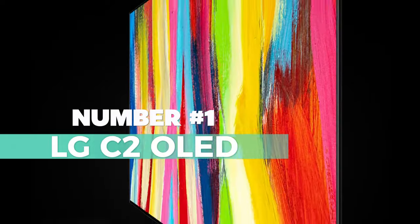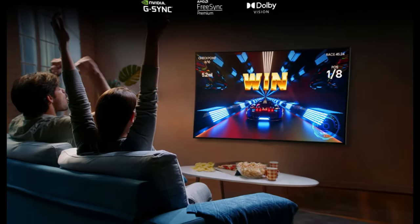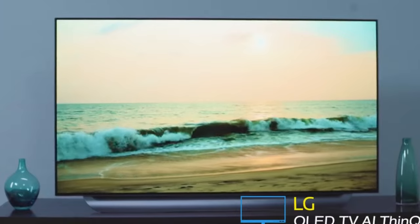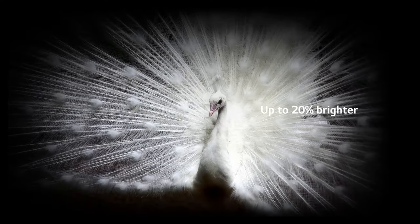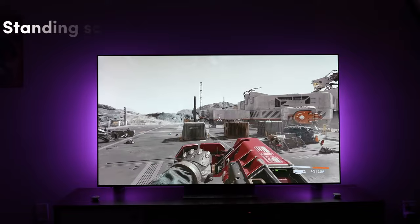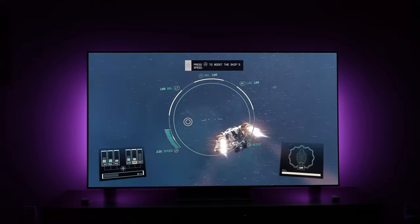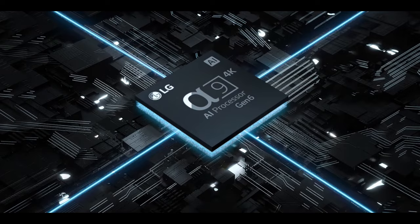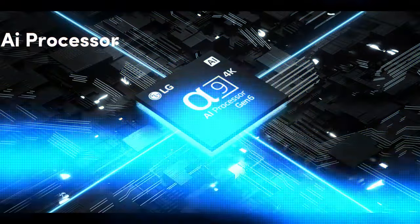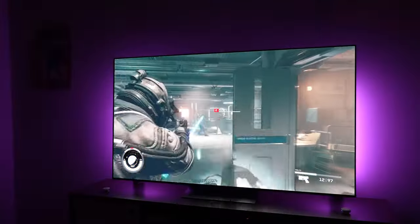And number one on the list is the LG C2 OLED. The LG C2 OLED is a premium gaming TV that features an exquisite blend of cutting-edge technology and breathtaking aesthetics. Step into a world of unrivaled picture quality, where the magic happens through LG's self-lit OLED pixels, totaling a staggering 8 million, delivering infinite contrast, deep blacks, and a palette of over a billion vivid colors. It's a visual feast like no other, and it's now brighter than ever before. At the heart of this TV lies the A9 Gen 5 AI Processor 4K, an exclusive LG innovation.